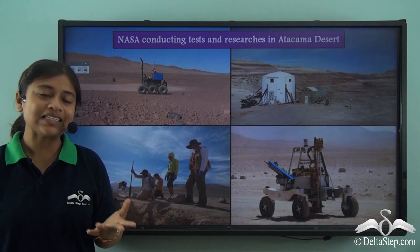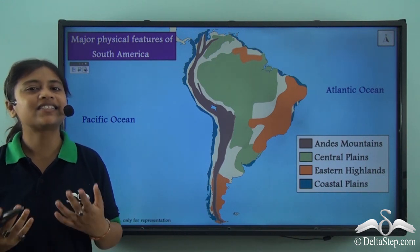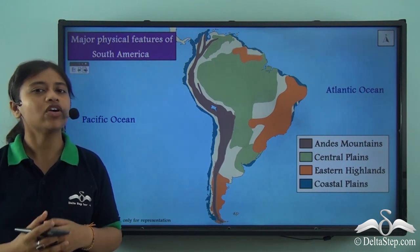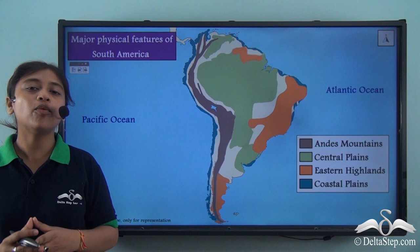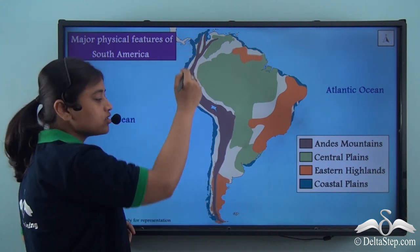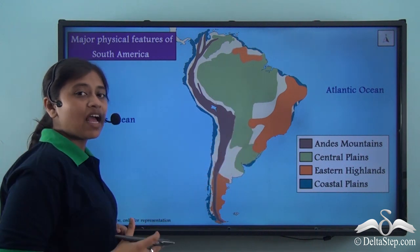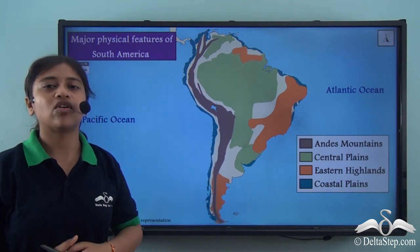But where exactly is this desert located? This desert is located in South America. Before we know more about this oldest and driest desert, let us first take a look at the major physical features of the continent of South America. The physical features of the continent can be divided under four broad headings: the Andes mountain range running from the north to the south of the continent, the central plains, the eastern highlands on the eastern side, and finally the narrow coastal plains lining the western and eastern coast.